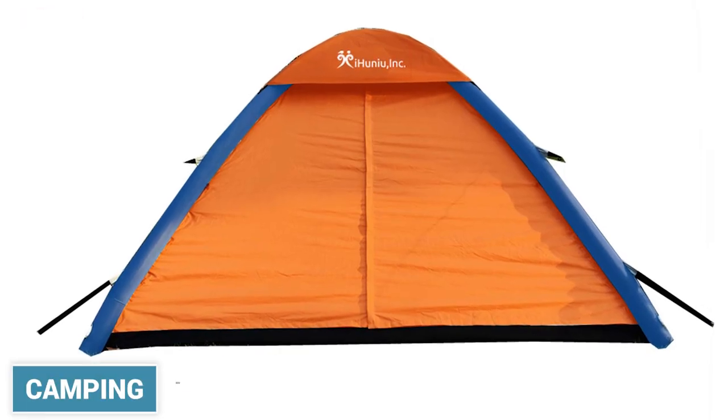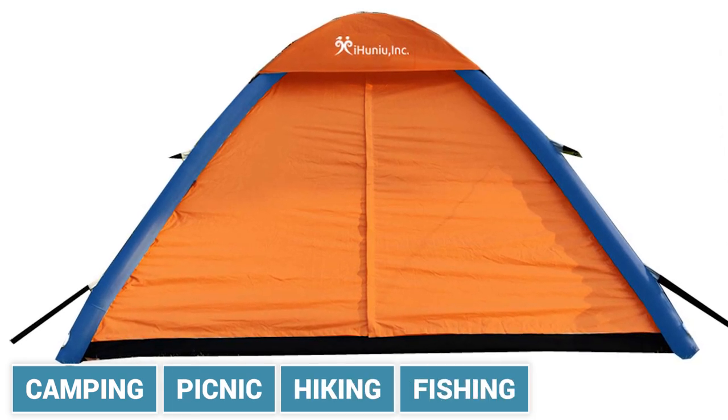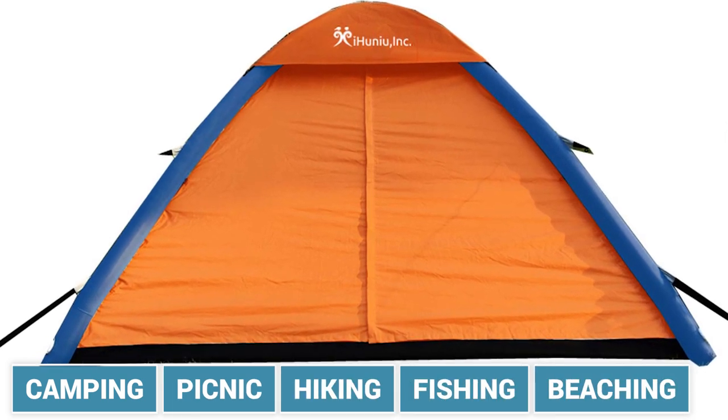All in all, this inflatable tent is perfect for camping, picnic, hiking, fishing, backpacking, getaways, touring, and festivals.